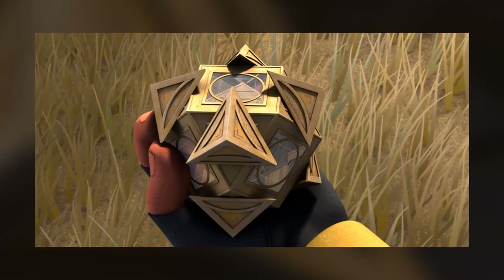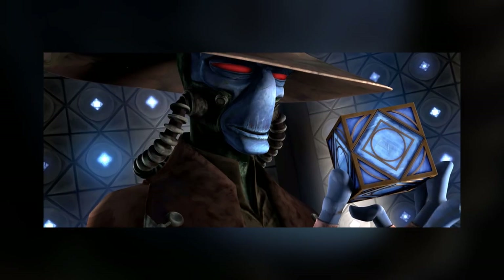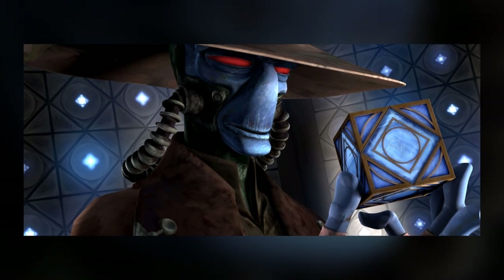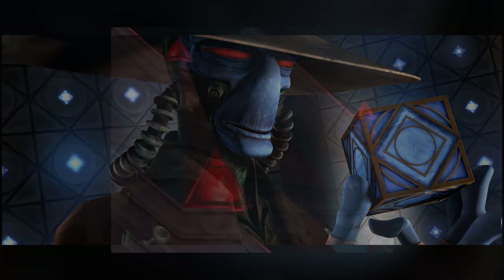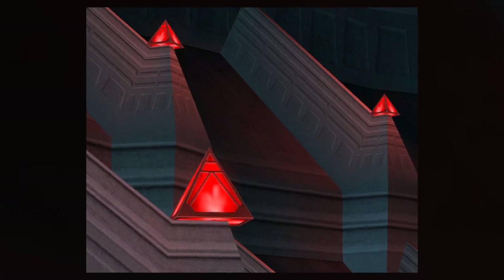The Sith and the Jedi used holocrons to hold vast amounts of information about their order. They could only be created and accessed by Force users. Today we're going to talk about every known Sith holocron in both Star Wars canon and Legends.